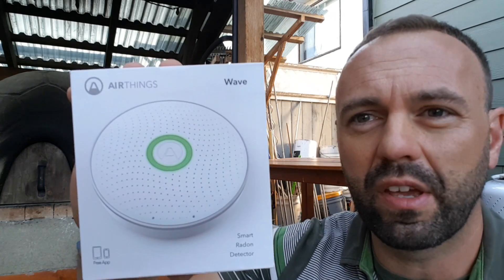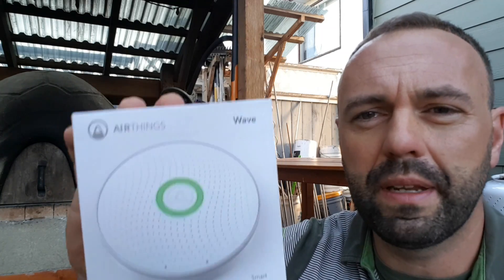I've recently started adding radon detectors into my consultancy process. When I go and consult for a client, one of the first things I do when I see their property is set up a radon meter. I recently found this radon meter from a company called AirThings, which is a company out of — I think it's Norway — and it's kind of redefining the radon conversation right now. There have been electronic radon meters before, but this one's pretty unique.